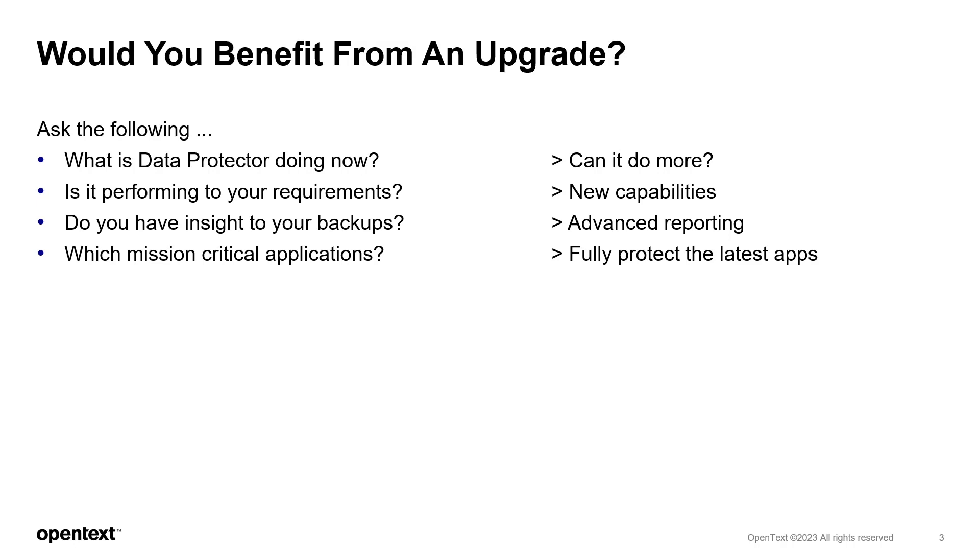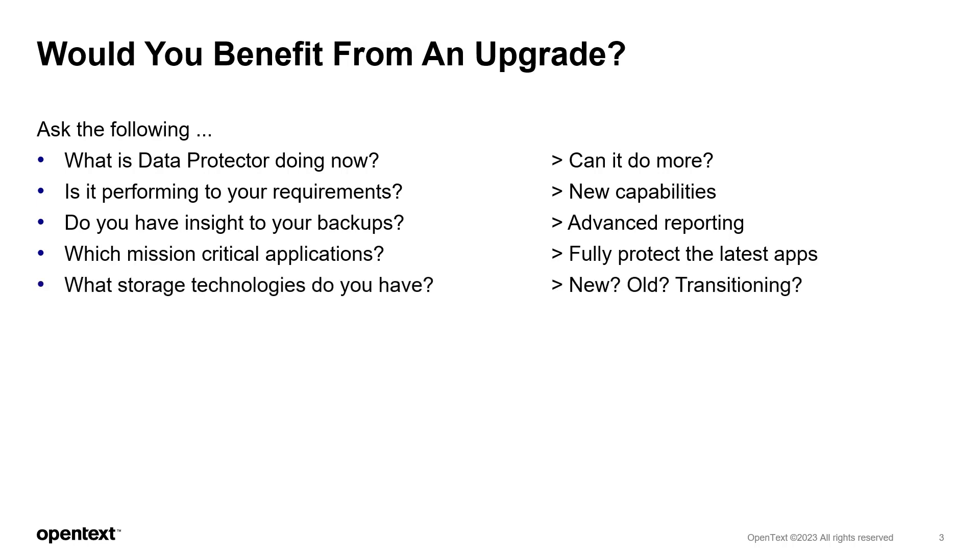Most companies are employing a hybrid approach with some public cloud storage, some private, and some systems kept on more traditional storage — perhaps for performance, security, or other reasons. As new technologies are introduced, you want to be able to move your backups from one technology to the other, supporting the latest cloud storage while maintaining backups on older disk or tape systems as required.